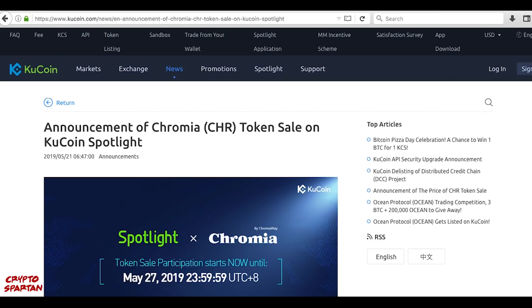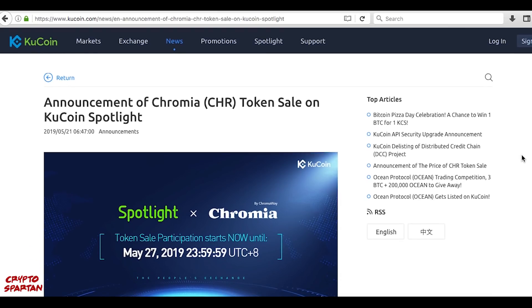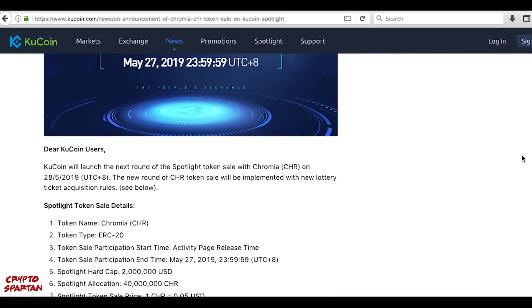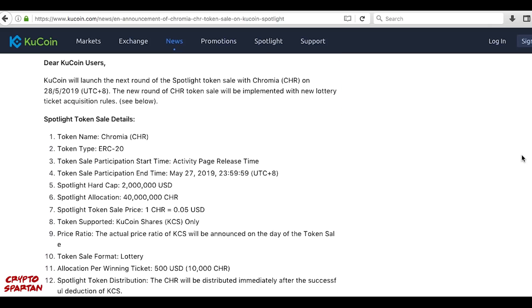After the successful completion of their private sale last year, which saw fundraising of approximately 11 million dollars, Chromia are launching their Crowdsale on KuCoin as the next project in the KuCoin Spotlight. The Crowdsale will have a hard cap of 2 million USD, with a token price of 0.05 USD per token. More details can be found in the official KuCoin announcement, which I'll link in the description below.